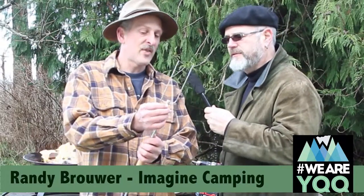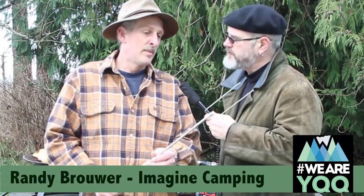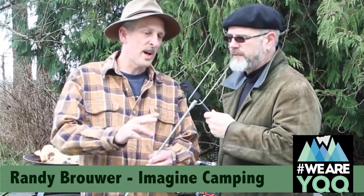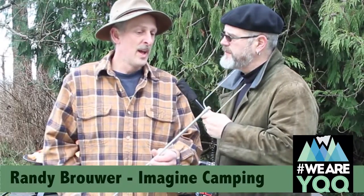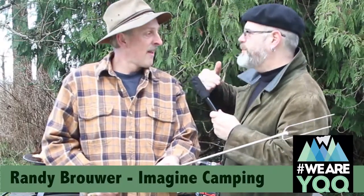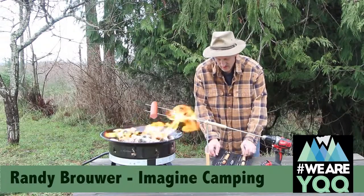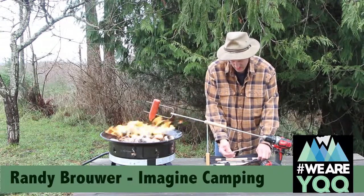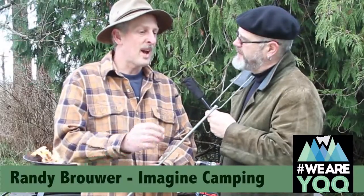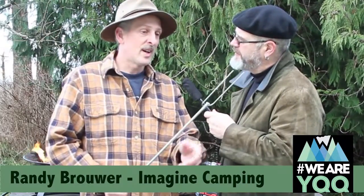We've got different attachments you can put on, and we are in the process of making several different ones. Right now there are two that are available: a wide one and a narrow one. This brings hot dog roasting to another level — there are so many more choices you can do with your food. The narrow ones you can put on your marshmallows or chicken nuggets, and the wide ones you can do your steak.